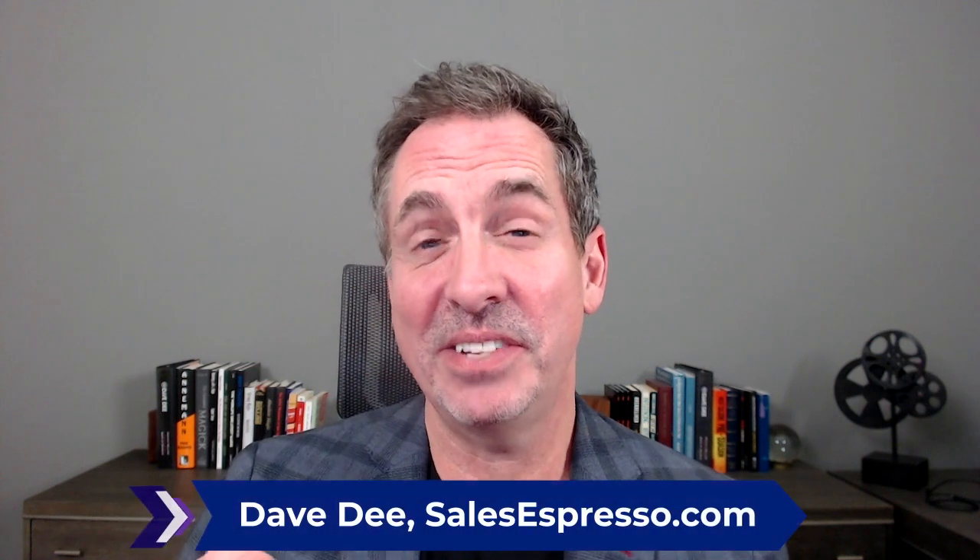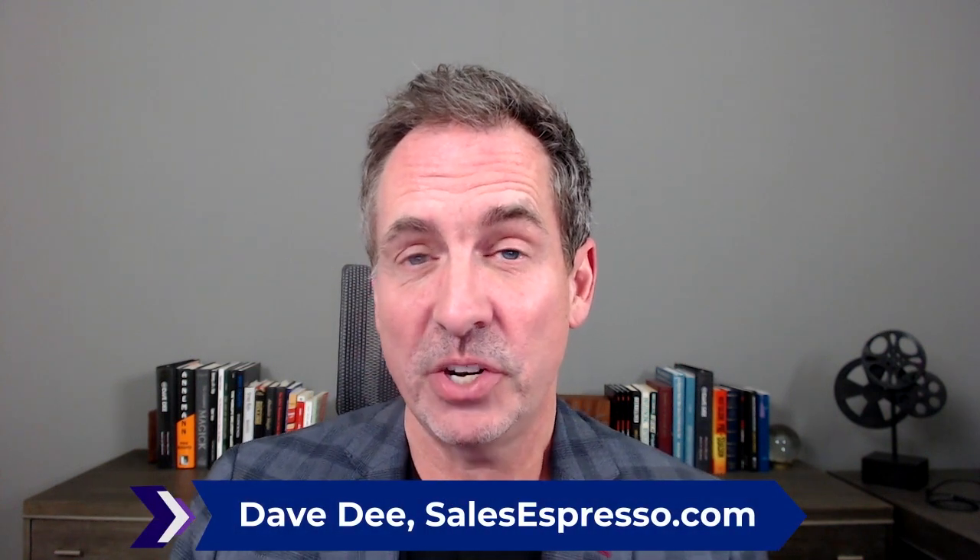That's the topic of today's video. Hi, I'm Dave D. And this is the video series that shows you how to get more customers, clients, or patients using proven sales strategies.